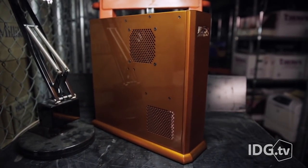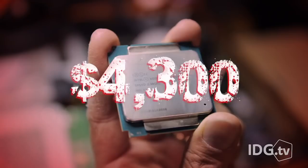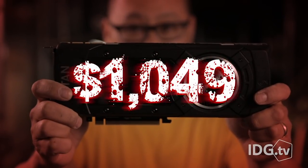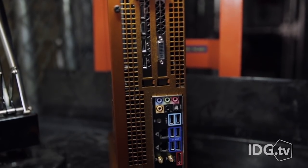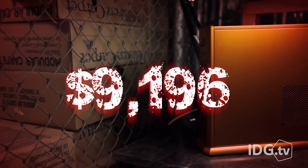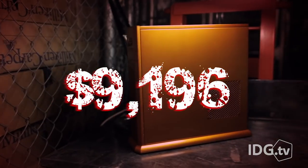The second obvious problem is cost. Intel charges $4300 for the CPU, and the Titan X is another grand. And that SSD? That ain't cheap either. That means this Tiki, with all the extras including the tangerine paint job, rings in at $9196.